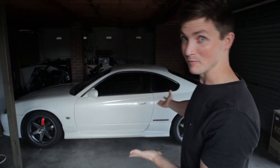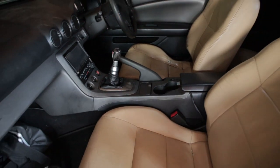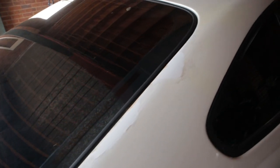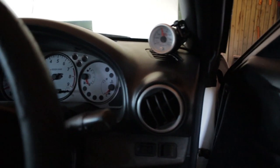Hey guys, what's going on — welcome back to another video. If you're new to the channel, we do cars. So behind me is my 2001 Nissan S15, which we bought as a bit of a fixer-upper project. For the last couple of months we've been making videos on this, fixing up all the things that have been wrong with it, because it was pretty neglected — pretty average when we got it.